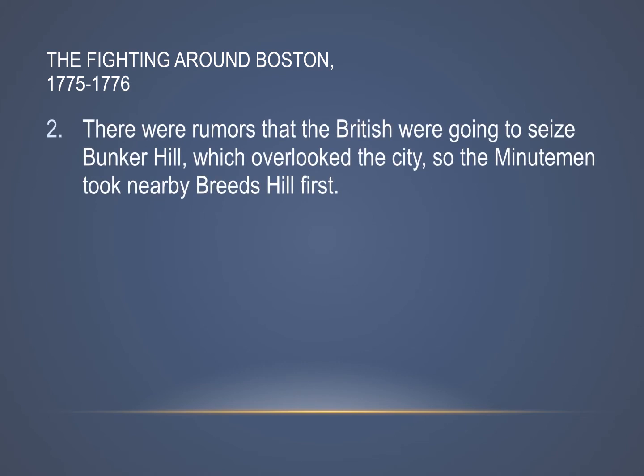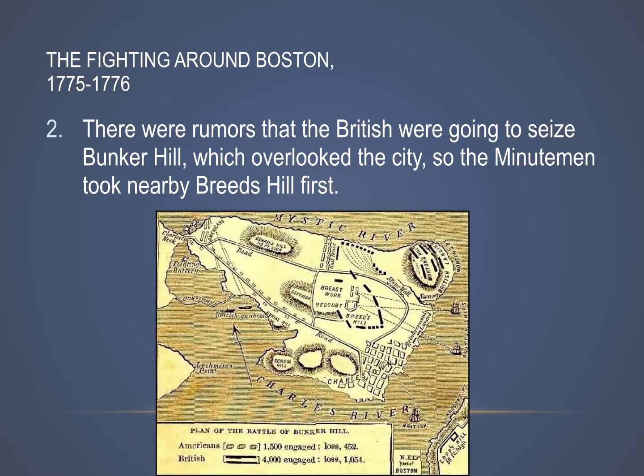There were rumors that the British were going to try to break out of Boston by seizing a hill called Bunker Hill, which overlooked the city. The Minutemen tried to keep that from happening, and they moved over to nearby Breed's Hill. Here's a map of some of the land that surrounded or overlooked the city of Boston. Up at the top left it says Bunker's Hill, and right in the middle, where you see all the dashed lines, is Breed's Hill. The colonists took over Breed's Hill to keep the British from seizing the high ground.